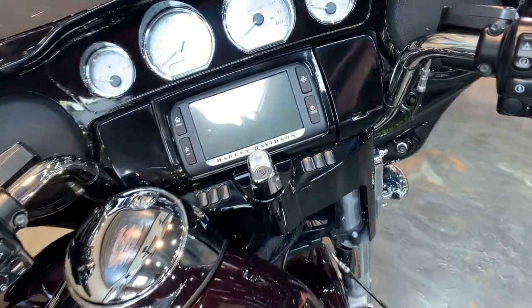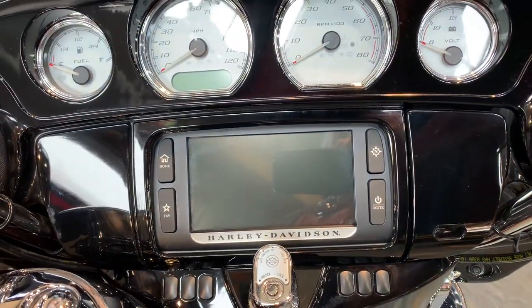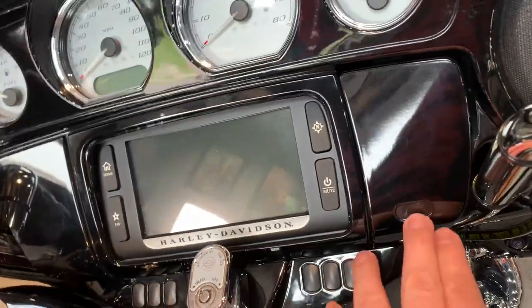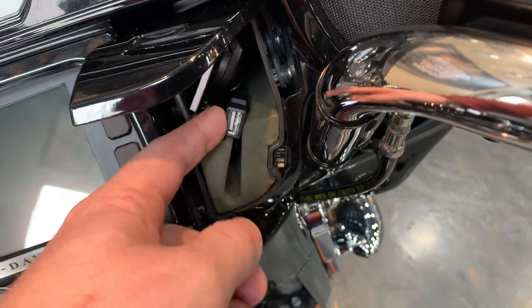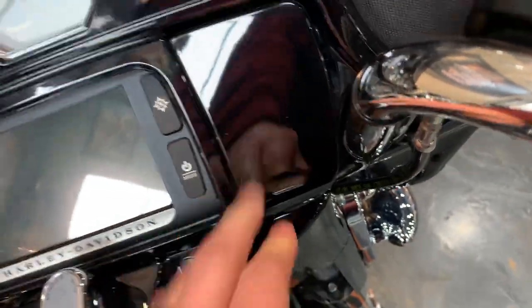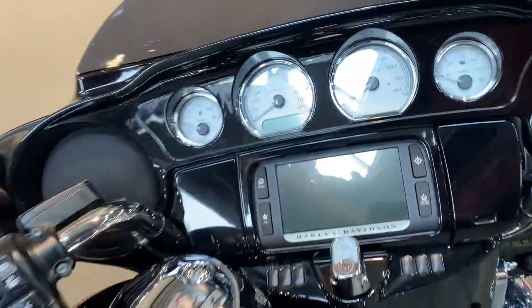With it being a Special, it'll have ABS, security, cruise, and a 6.5 GT radio, so it'll have navigation built in there as well as Bluetooth. Under here you got yourself a USB port for your phone and an iPod or a jump drive — whatever plays music for you.